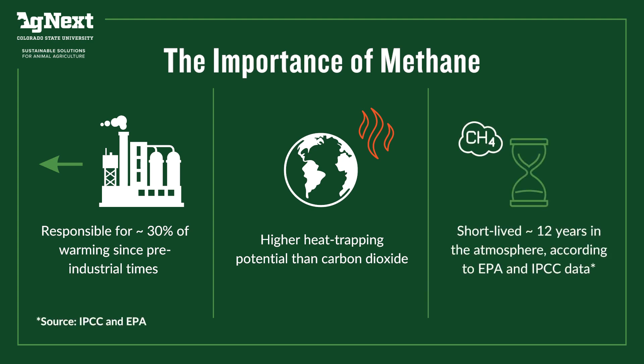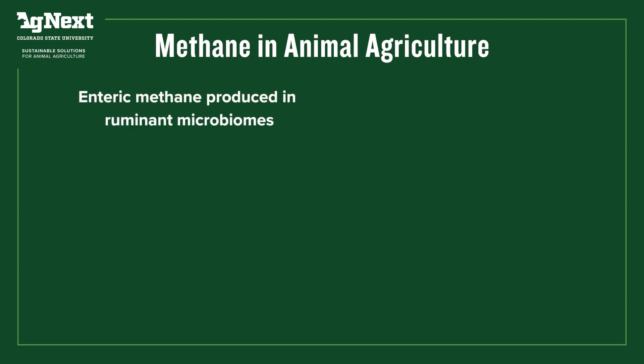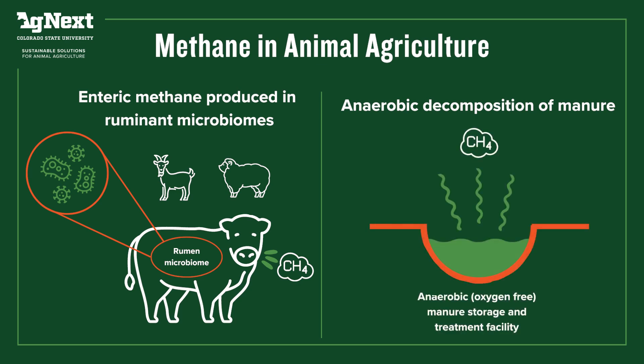In animal agriculture, methane is the most important greenhouse gas, and that's really from a couple of different sources. One is the methane that is naturally produced from the rumen microbiome — the rumen microbe population in rumen animals — so that would be cattle, sheep, and goats of our domesticated farm animals. The other component is what we call anaerobic decomposition, or oxygen-free decomposition of manure, that will lead to methane production as well. So both the manure side and the enteric side is why methane is so important for animal agriculture.